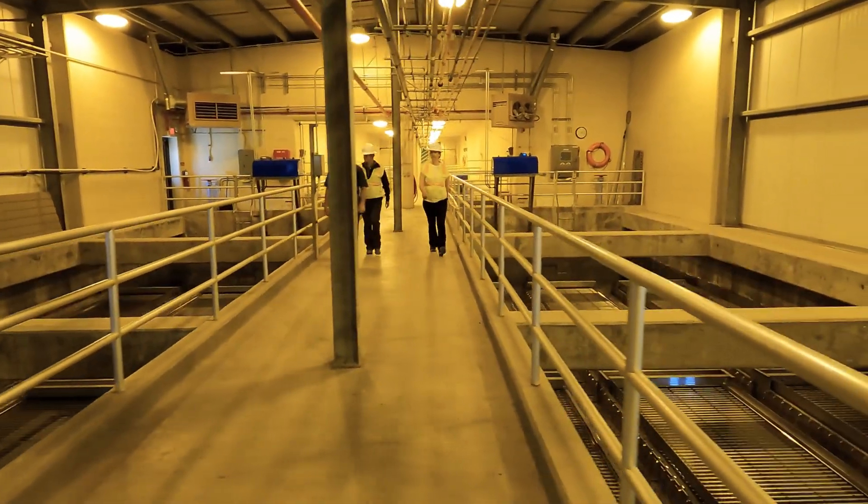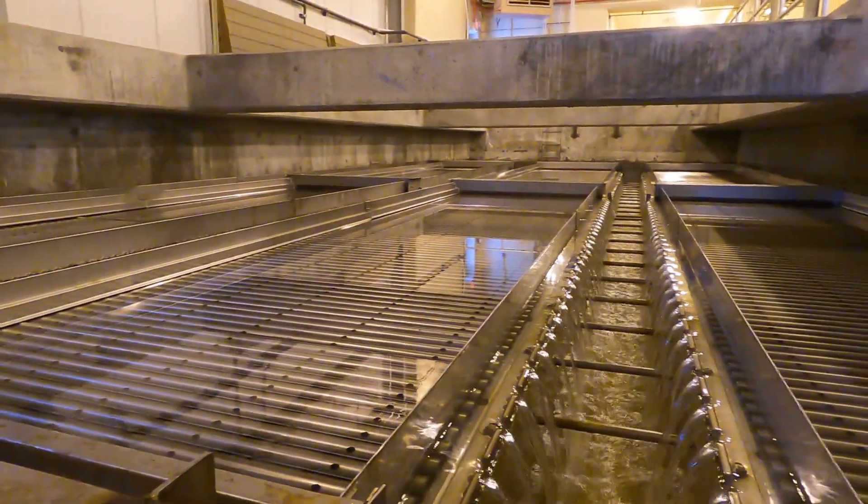In order to handle the additional sediment load at the existing water treatment plant, we increased the sedimentation capacity by installing additional lamello plate settlers and a new solids collection system to remove solids from the sedimentation basins.